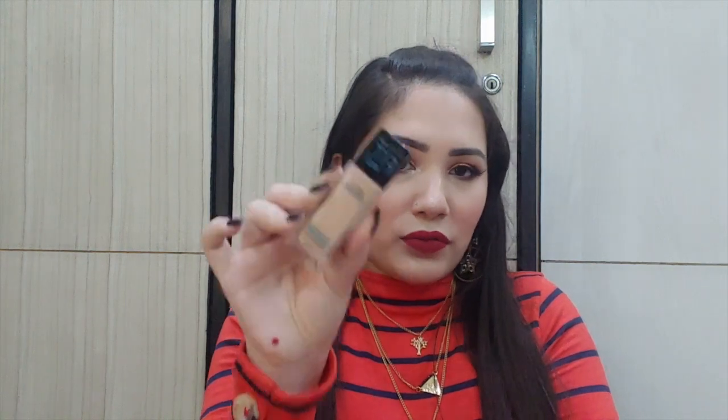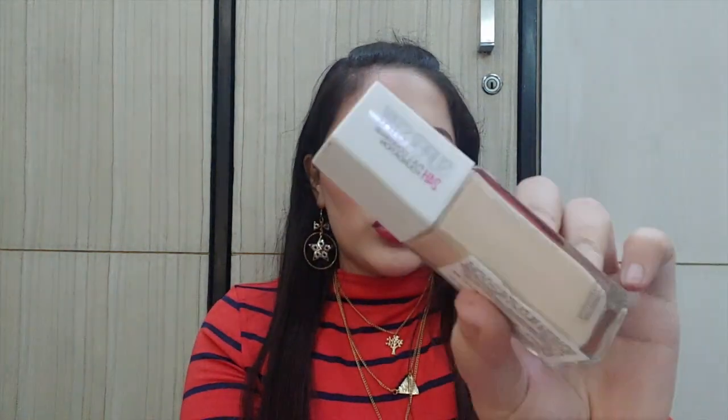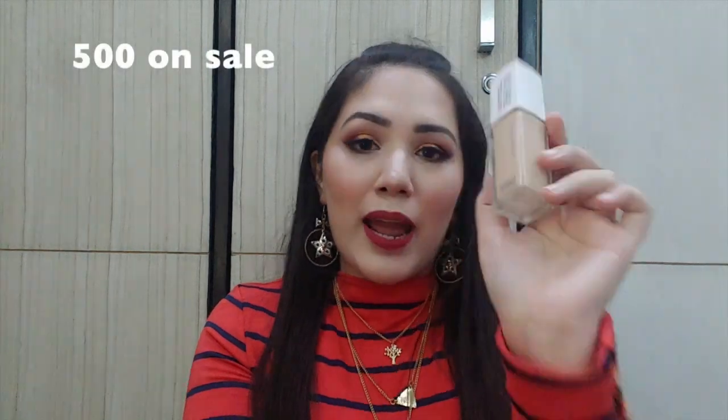My next foundation recommendation is Maybelline Super Stay Full Coverage 24HR foundation. In Fit Me I'm in shade 115 Ivory, and in Super Stay I'm in shade 112 Natural Ivory. This is my absolute favorite foundation — I like it far more than Fit Me. It has a perfect finish, not too dewy and not too matte. It retails for 700 rupees but I bought it on sale for 500 rupees. We get 30 ml and it comes with a pump, making it easy to control the product.